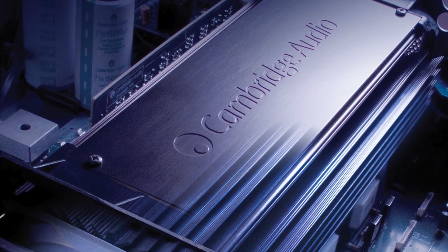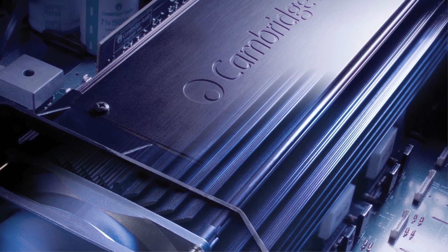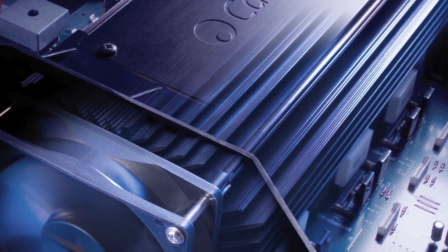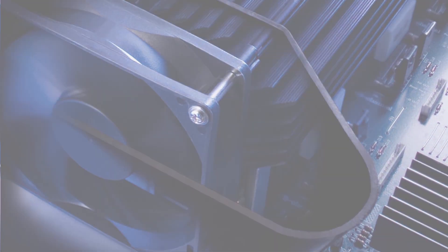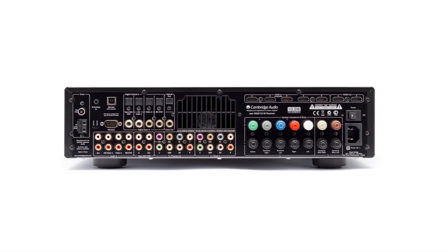This ensures a nice, quiet operation during normal listening, unlike many AVRs where a noisy fan can get really annoying when you're listening to music. The versatile 551R V2 caters for a wide range of setups and systems,